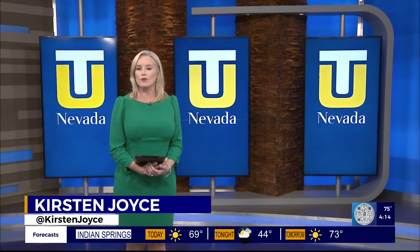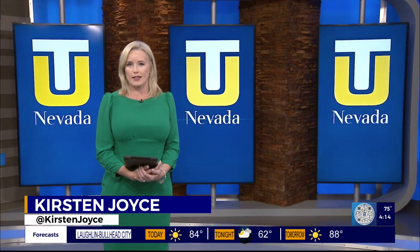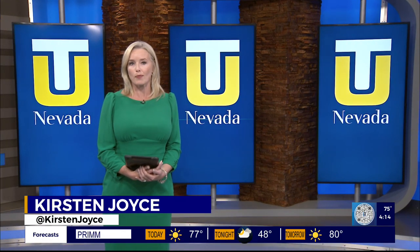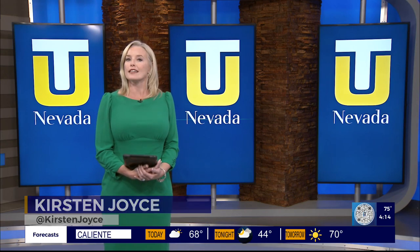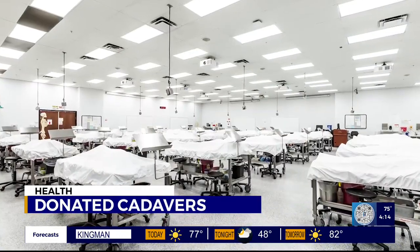As Nevada's largest medical school and a division of an international university system, Toro University Nevada College of Osteopathic Medicine offers a distinctive osteopathic approach. It recently invited us into its anatomy lab, where we had the chance to connect with students, the dean, and CEO about the respect given to the students' very first patients.